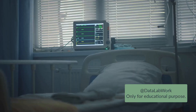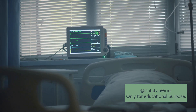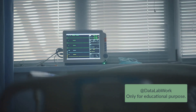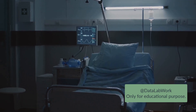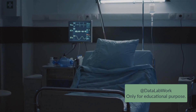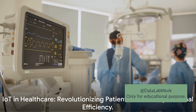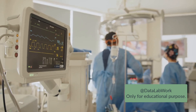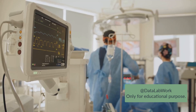And it's not just patient care that's improved. Operational efficiency has seen a boost too. For instance, IoT can help manage hospital assets like wheelchairs or defibrillators, tracking their location in real time. This reduces the time spent searching for equipment and increases the availability of these critical assets. The impact of IoT in healthcare is far-reaching. It's a testament to how technology can enhance the quality of care, improve efficiency, and ultimately, save lives.